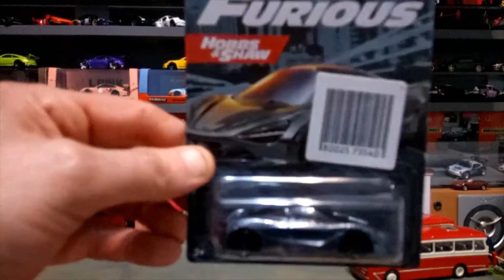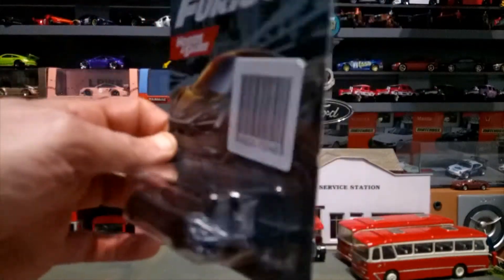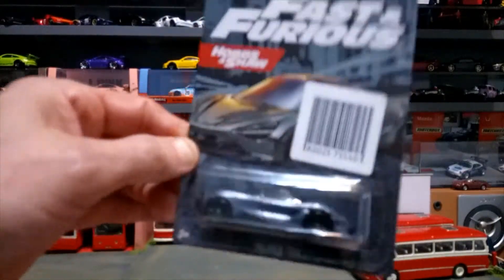I do collect a few Fast and Furious cars, not all of them. We've got the McLaren 720S from Hobbs and Shaw, obviously still carded and not being opened yet.